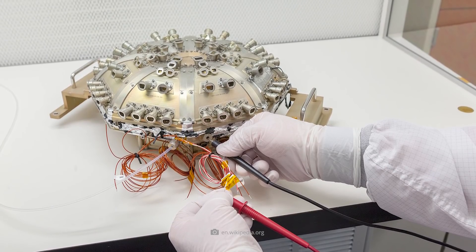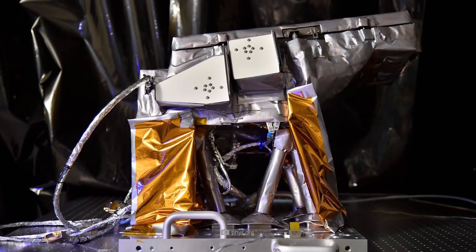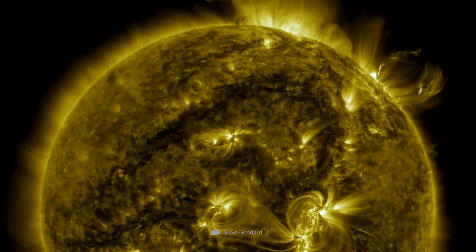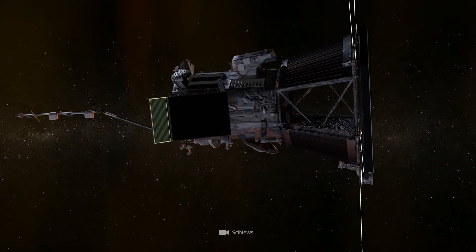The Integrated Science Investigation of the Sun is used to study high-energy electrons, protons and ions. The WISPR telescope system is required to investigate the corona as well as the inner heliosphere of the sun; waves, shocks and other structures of the solar wind will also be identified and visualized.